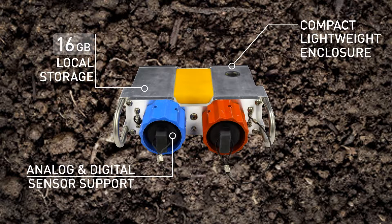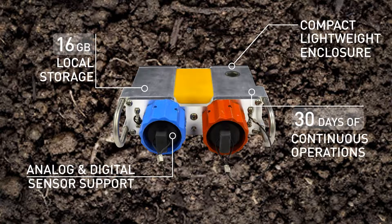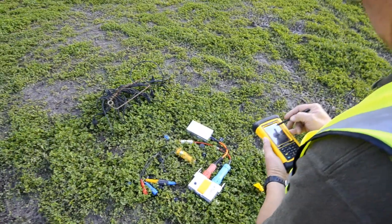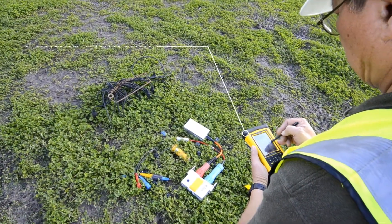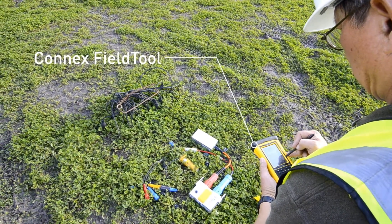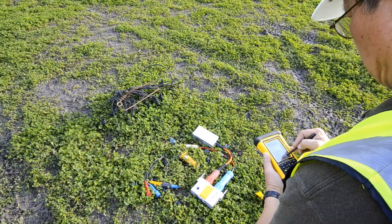HAWC also provides more than 30 days of continuous operations in the single-channel analog configuration using a 288-watt-hour battery. With the optional Konex field tool, crews can navigate more efficiently during deployment, troubleshooting, and pickup. Additionally, the field tool can be used for both staked and stakeless receiver deployments.